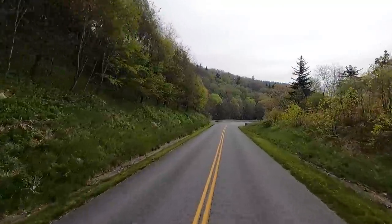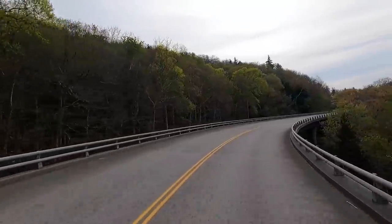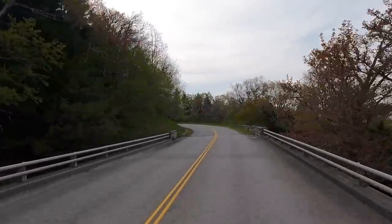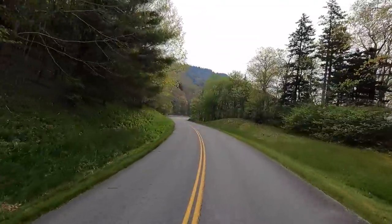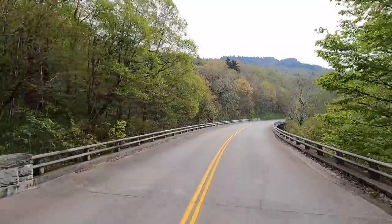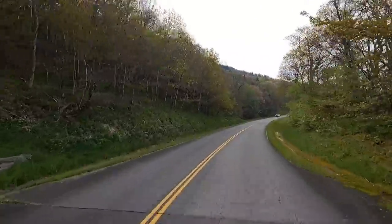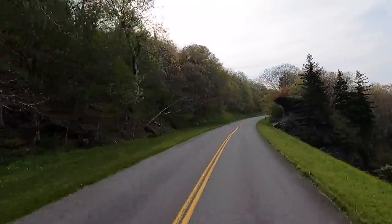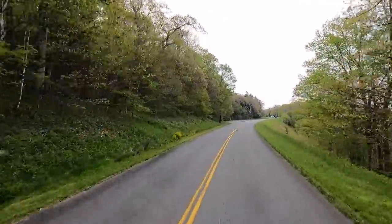We're definitely dropping down in elevation now. The terrain — I'm not going to say flatten out, but we're definitely dropping. Here's another bridge — it's pretty steep over these bridges, that's a long ways down there. I could only imagine what the fall colors are driving through here in the fall. If you ever get a chance, that would be a ride of a lifetime if you caught it right when all these are changing. Well, let's see what else we can find.